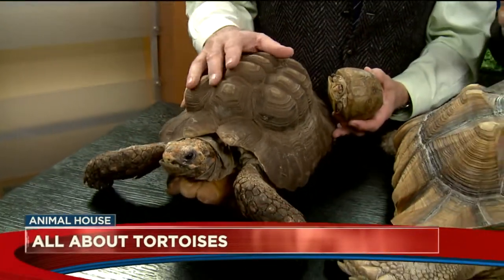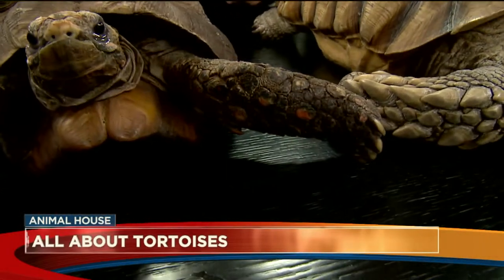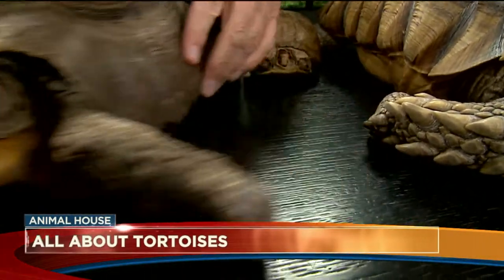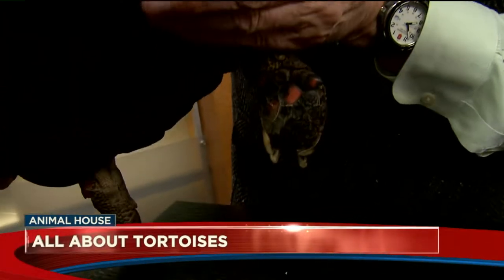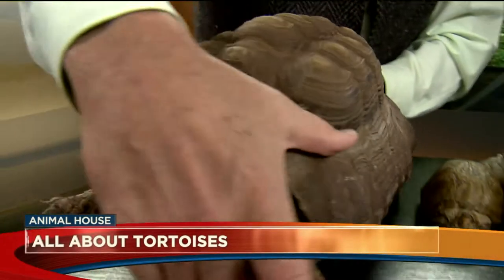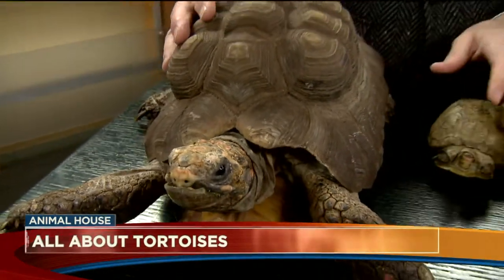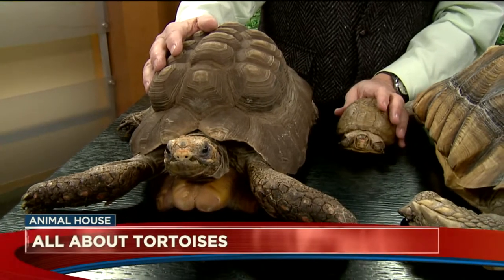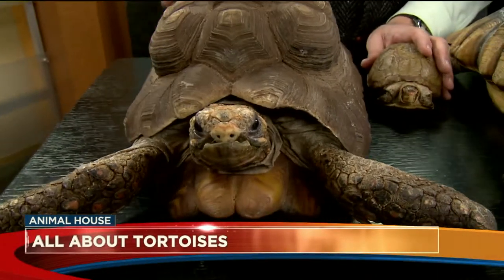So this is a South American Redfoot — this is Harold. I noticed the red head. He's got real bright red feet too. These are one of the most social tortoises. He'll follow you wherever you are in the house, and they recognize the people that feed them.